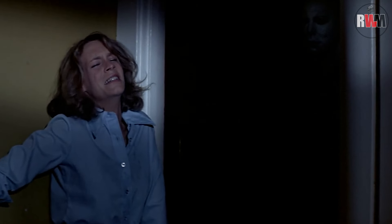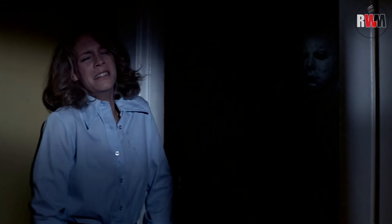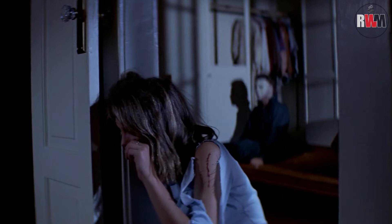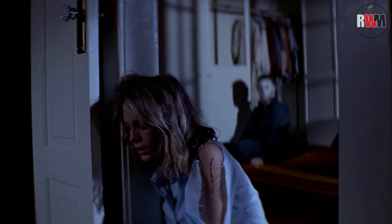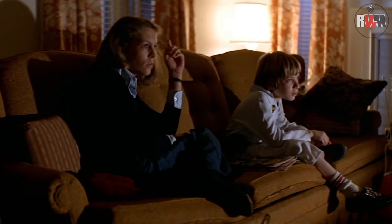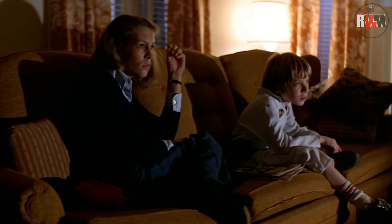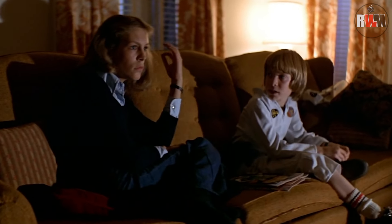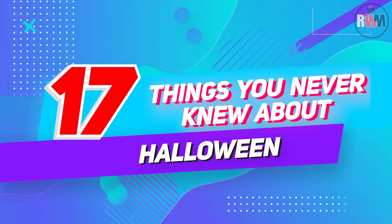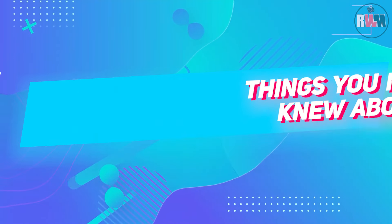Welcome to Rocky Watches Movies. I know it's not anywhere near October 31st, but we're taking a deep dive into John Carpenter's legendary 1978 masterpiece Halloween, because any time is a good time to watch this terrifying classic. Get ready to be shocked by the behind-the-scenes details of this low-budget masterpiece that changed horror forever. So grab some popcorn, dim the lights, and prepare to learn some killer facts in 17 Things You Never Knew About Halloween.